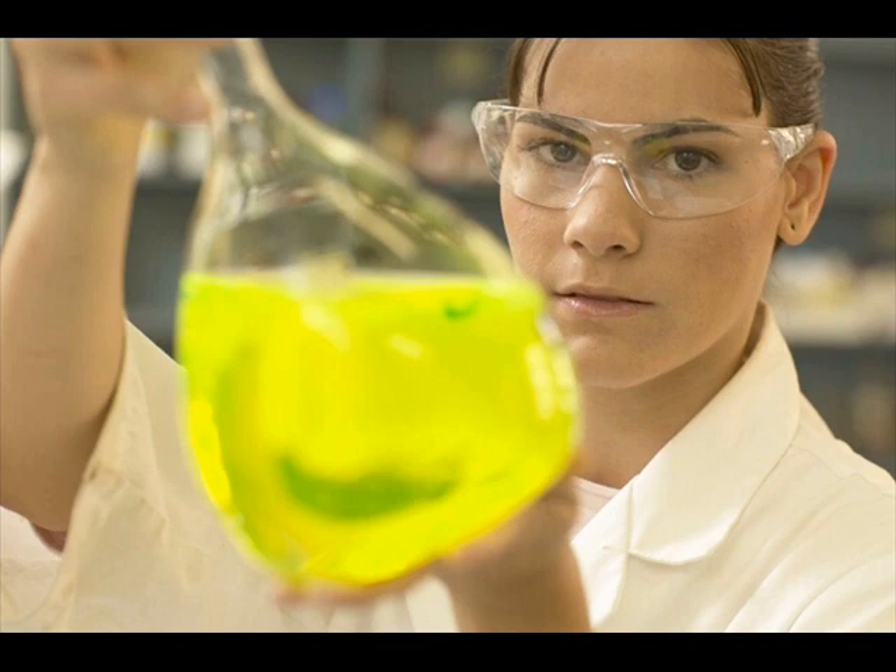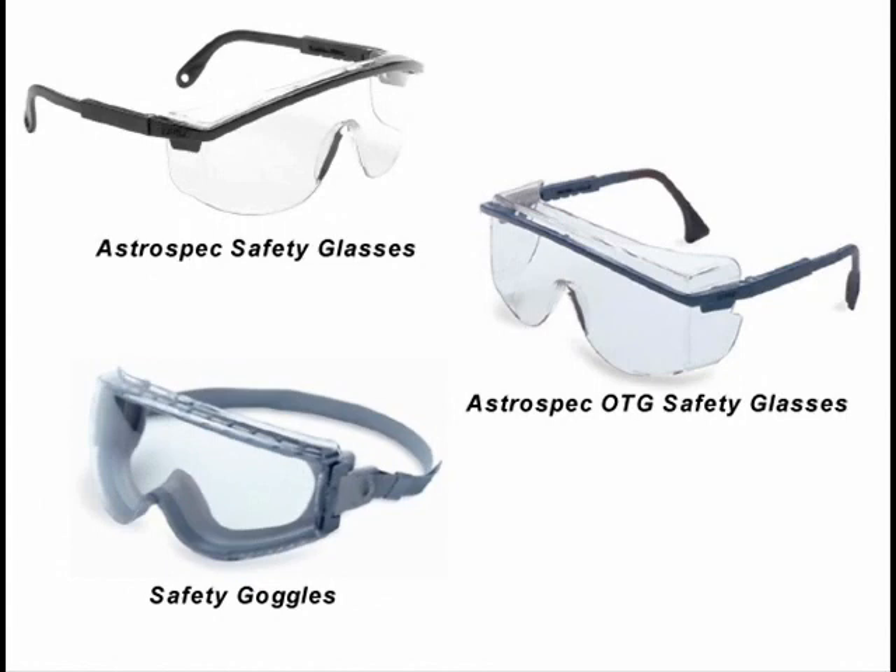It is the student's responsibility to acquire adequate approved eye protection and bring it to the lab each week. Eye protection for use in the chemistry department's laboratory facilities must be CSA approved and provide adequate frontal and lateral protection to the eyes. The campus bookstore stocks eye protection suitable for use in your chemistry labs. The Astrospec safety glasses will be adequate for most students — notice how they curve around the side to offer protection not only from the front but from the side. If you wear prescription spectacles, you should consider obtaining a pair of Astrospec OTG, meaning over-the-glasses safety glasses, which have a wider crown allowing them to fit comfortably over prescription glasses and provide lateral protection. If you wear contact lenses, you are strongly advised to wear prescription glasses with safety glasses or OTG glasses over the top. If you must wear contact lenses in the lab, then you are required to wear safety goggles.